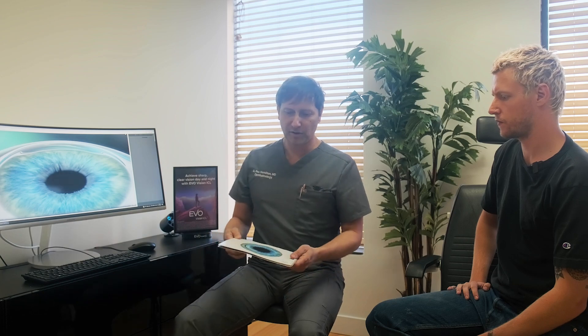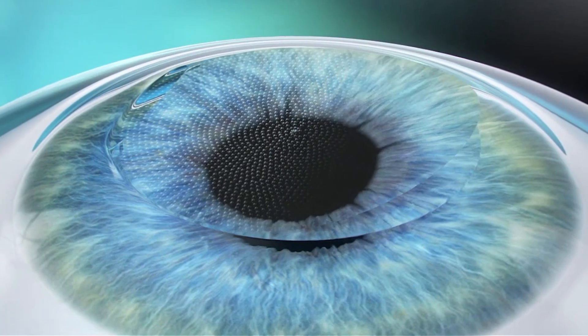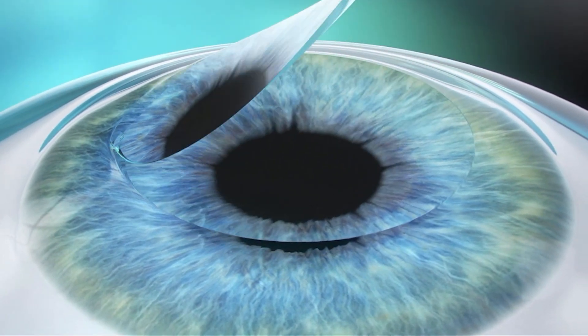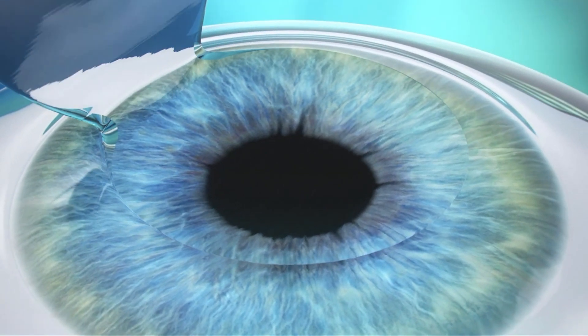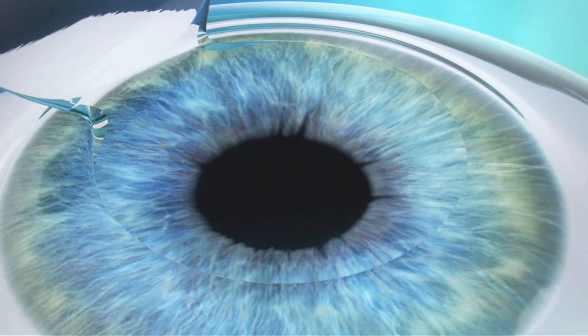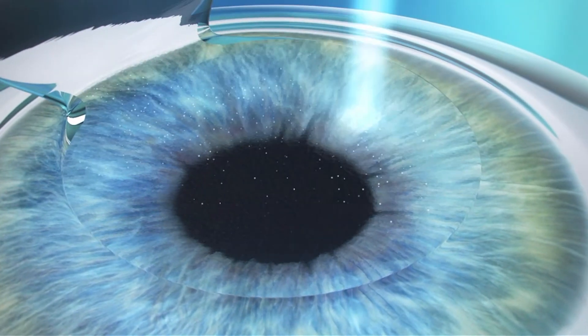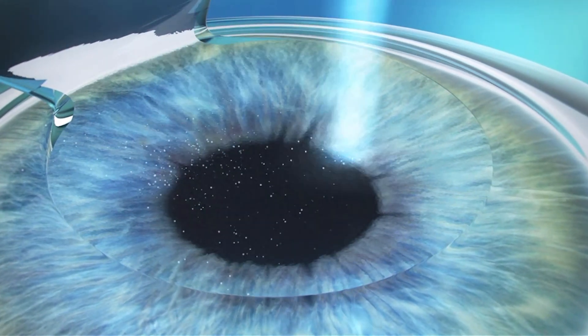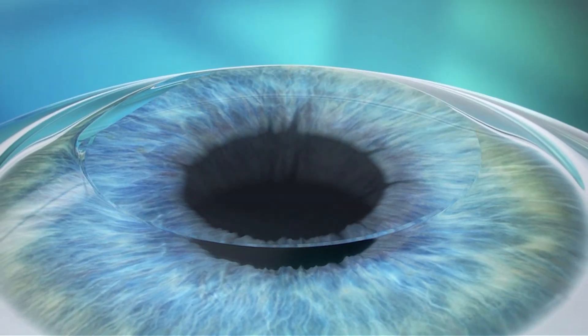LASIK involves two lasers. The first laser is used to create a flap in the front of the cornea, then we lift that flap up and move the patient to another laser which does the reshaping. You'll see it here — it's a flying spot laser. You can see we're removing tissue microscopically, vaporizing tissue.